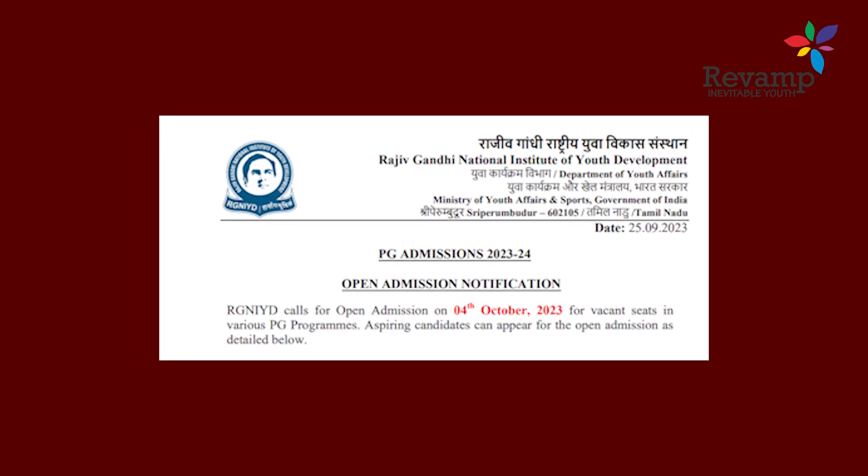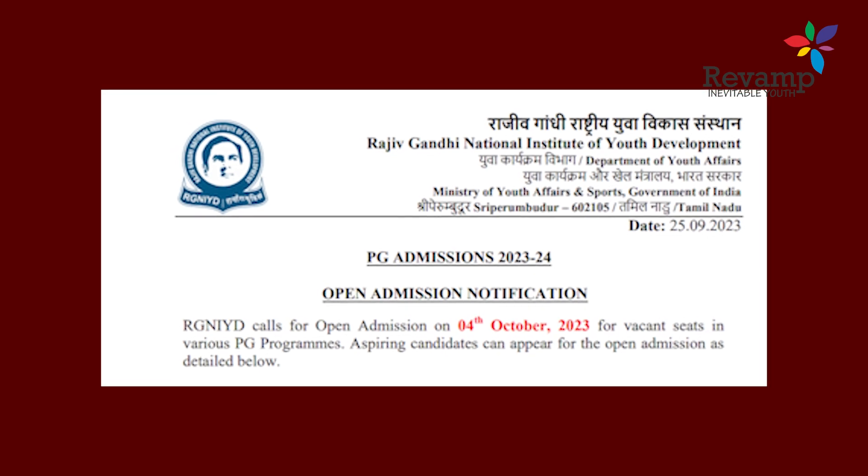Coming to the Rajiv Gandhi National Institute of Youth Development, the spot round admission is on October 4th. Those who haven't appeared for CUET but would like to pursue a master's in a central university can try this. The institute has two campuses — the main campus in Sri Perambadur in the industrial area, and a regional center in Chandigarh. The Sri Perambadur campus has eight departments: Applied Psychology, Computer Science, Artificial Intelligence and Machine Learning, Computer Science Cyber Security, Computer Science Data Science, English, Mathematics, Social Work, and Sociology.